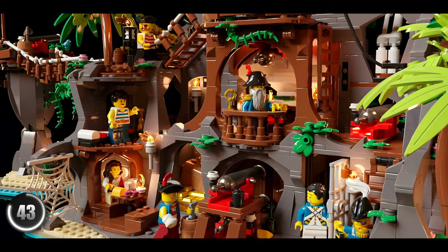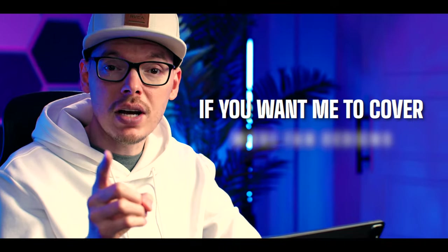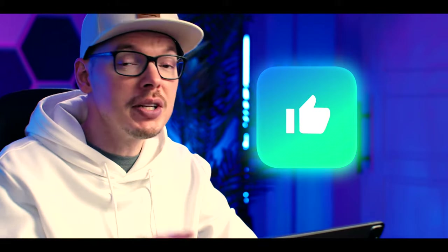This is the first time I've seen this LEGO Ideas designer in the BrickLink program, so they've kicked off with a bang. And if you want me to cover more fan designs like you've seen here, hitting the like button lets me know that you're interested.